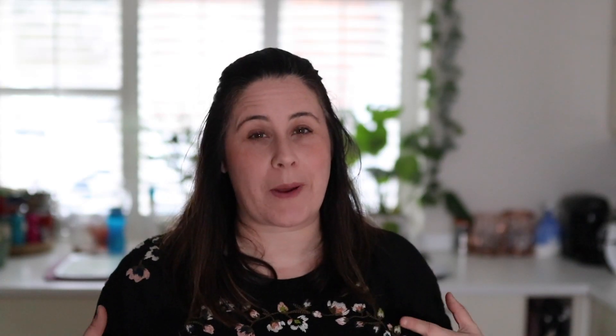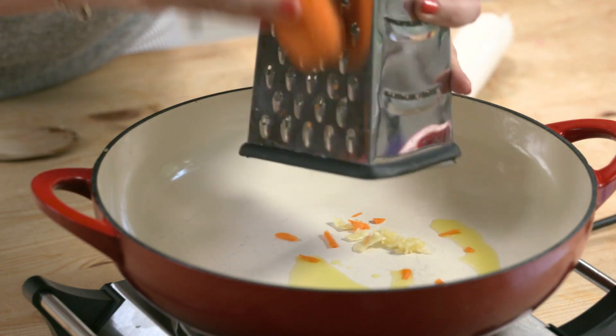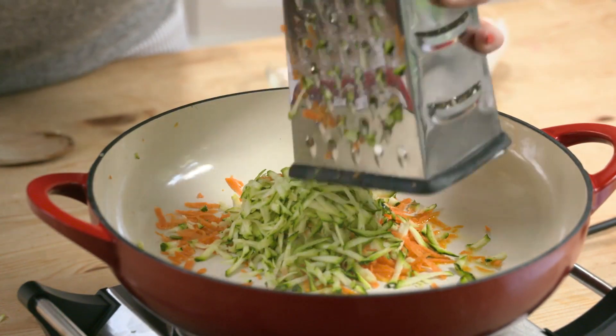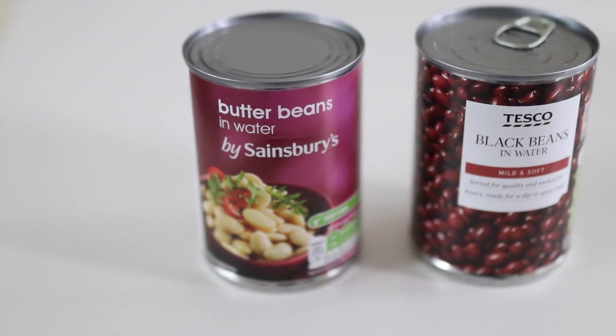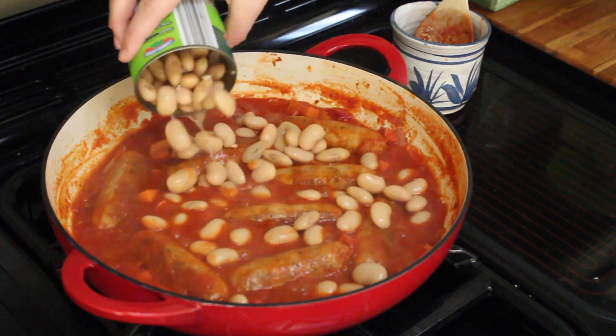Lastly, I'm going to talk about bulking out expensive ingredients like meat. You can make minced beef go further in dishes like bolognese and chilli by adding grated carrot and courgette. Also, a handful of dried red lentils will do a great job too — they'll add nutrition and bulk out that meal, hopefully helping you get two meals out of one. If you can, get your hands on a few tins of beans. Butter beans are fantastic added to a sausage casserole, and black beans are really great in any kind of chilli or Mexican dish.